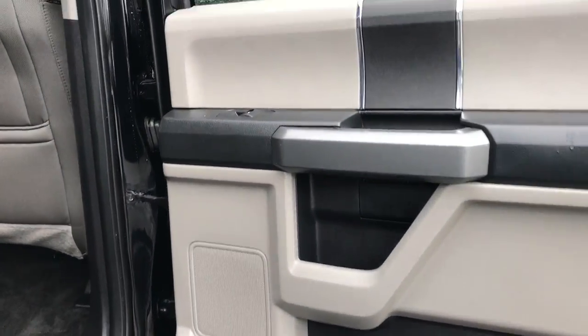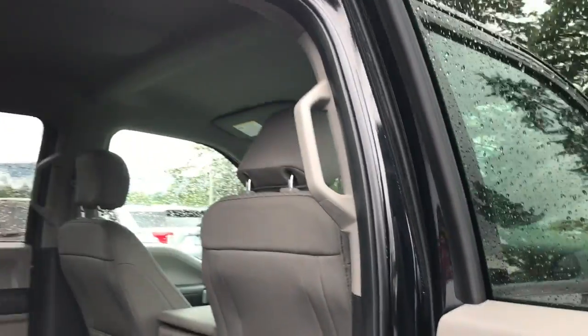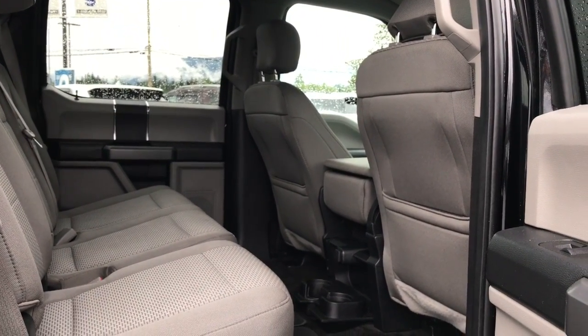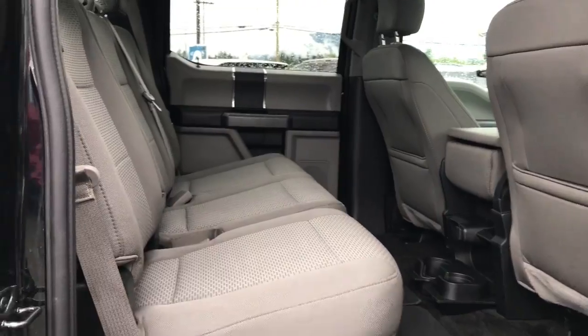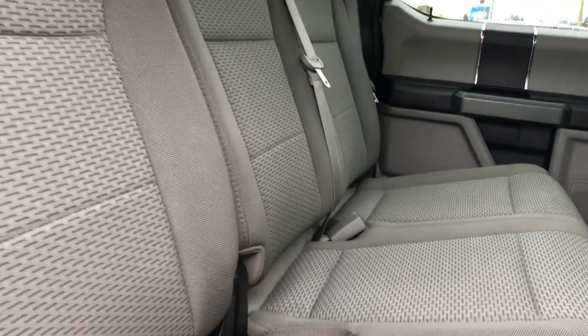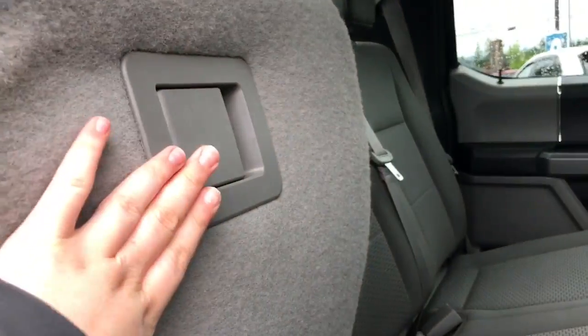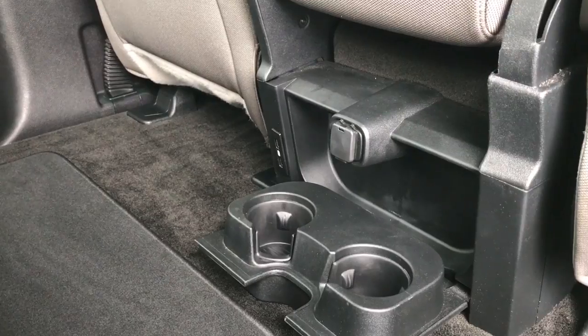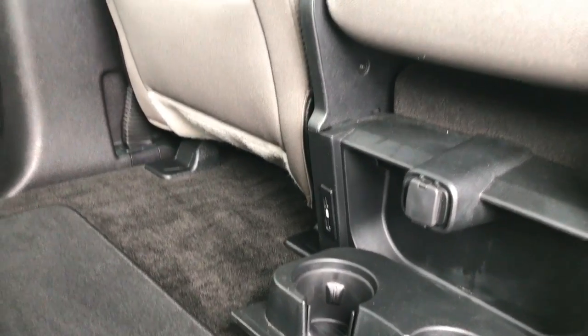Rear passengers have door storage, a speaker on the door, power windows, and handles to make it easier to get in. You have back pockets on the driver and passenger seats, and seating for three with lower anchors for car seats. The seats fold up and down in a 60-40 split using levers underneath. You have carpeted floor mats, two cup holders in the middle, 12 volts of power, two USB ports, and overhead hooks and lighting.